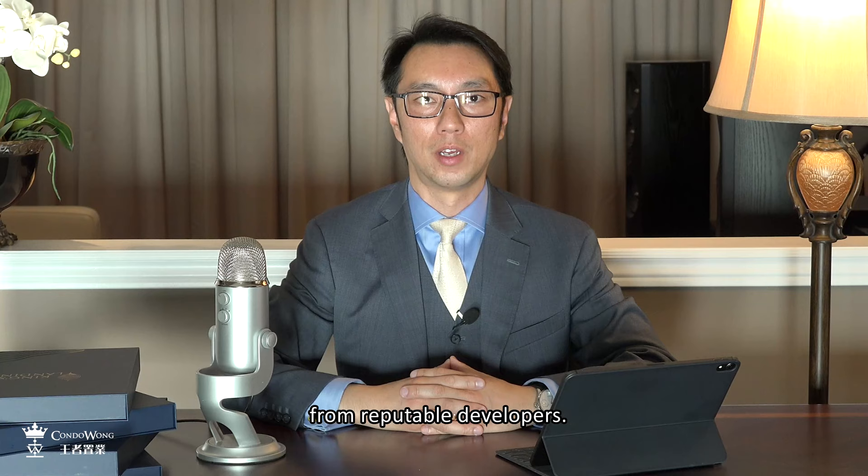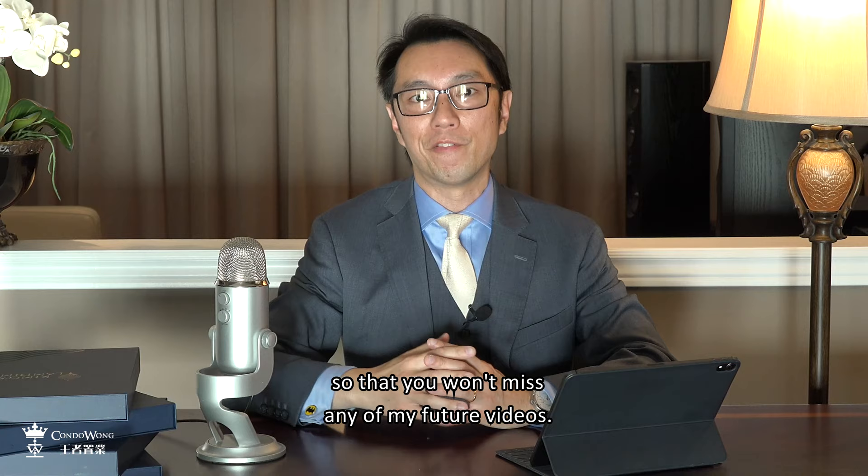If you need project recommendations, you can schedule a call with me at condowong.ca. Make sure you click the red subscribe button so that you won't miss any of my future videos.